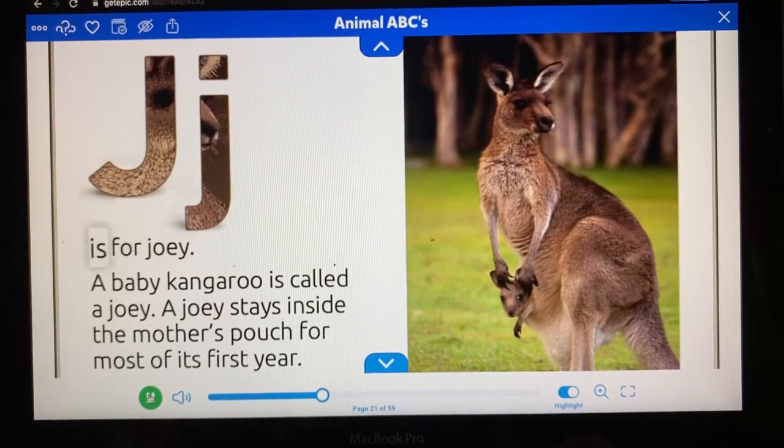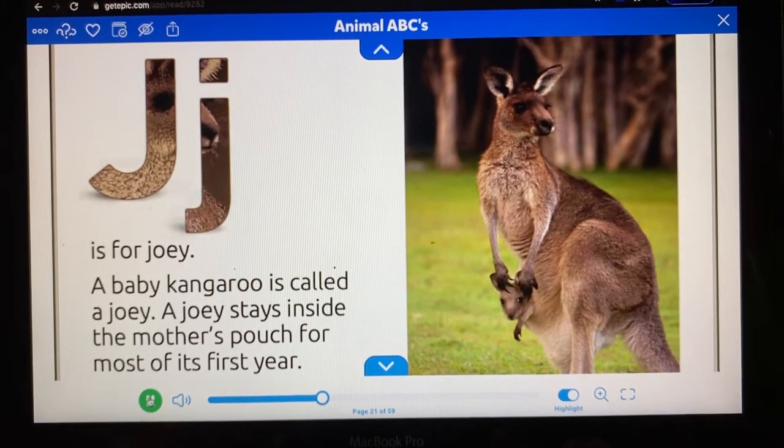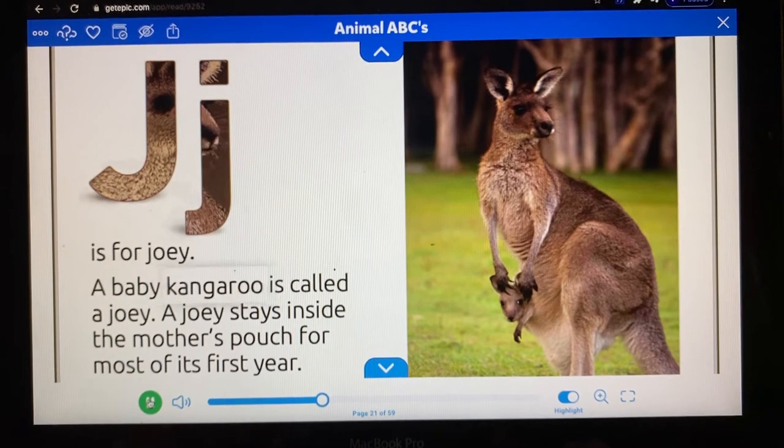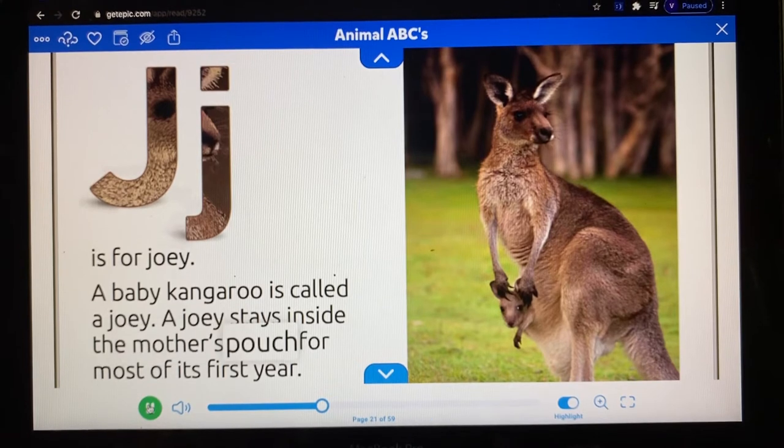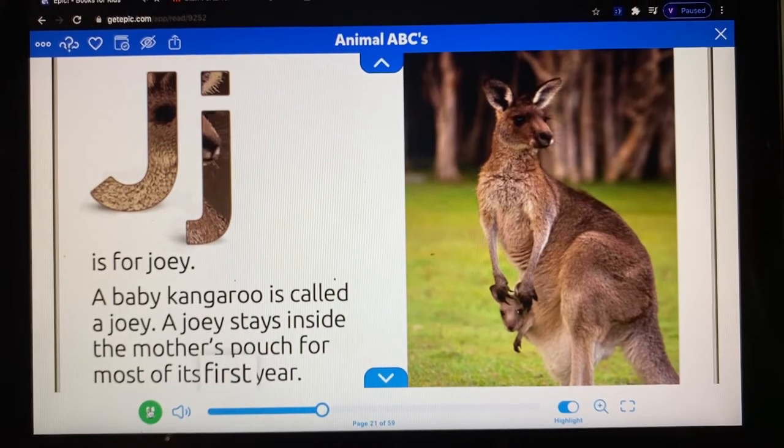J is for joey. A baby kangaroo is called a joey. A joey stays inside the mother's pouch for most of its first year.